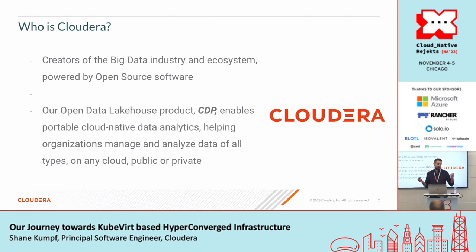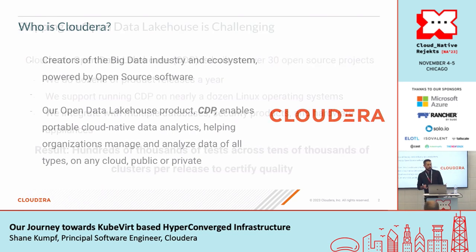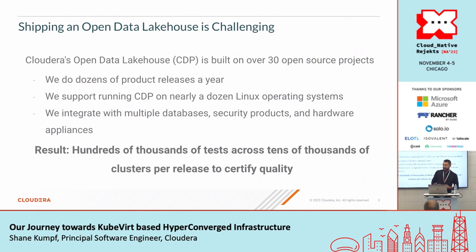Cloudera — we're the creators of the big data industry and ecosystem powered by open source software. Our Open Data Lakehouse product, CDP, enables portable cloud-native data analytics, helping organizations manage any type of data on any cloud, whether it's public or private. Shipping an Open Data Lakehouse is challenging — it's built on 30 different open source offerings, we do dozens of product releases every year, and we support running CDP on nearly a dozen different Linux operating systems, integrating with multiple databases, security products, hardware appliances, etc.